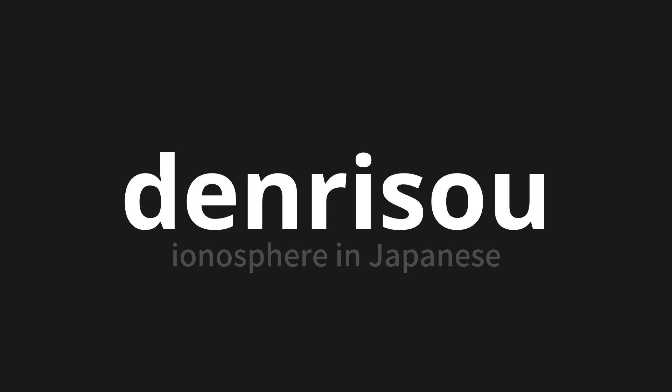One more time. Denrisou. Denrisou. Denrisou.